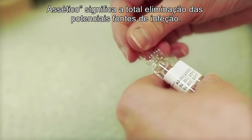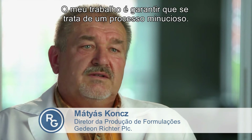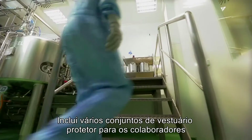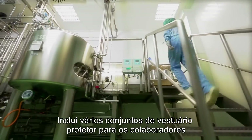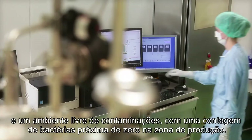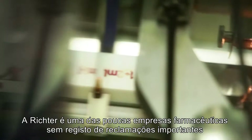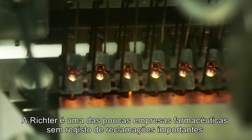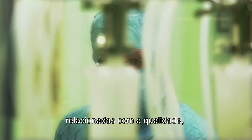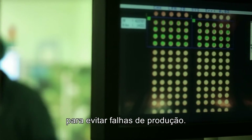Aseptic means the total elimination of potential sources of infection. My task is to ensure that this is a thorough process. It includes several sets of protective clothing for the employees and a contamination-free environment with a plate count close to zero in the production area. Richter is one of those pharmaceutical companies where no major quality complaints are reported, since complex internal control processes ensure that production faults are avoided.